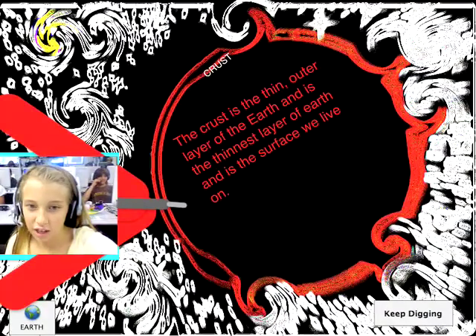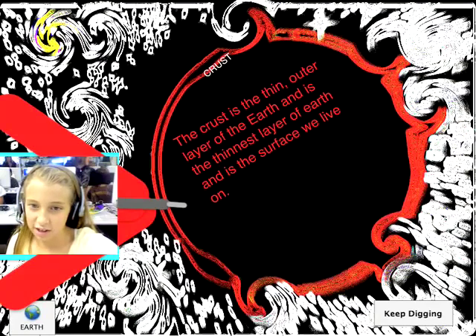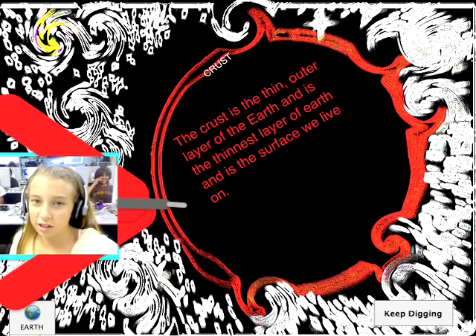Most of the continental crust is made of igneous rock made of low-density minerals, such as granite. Let's go enter the asthenosphere.